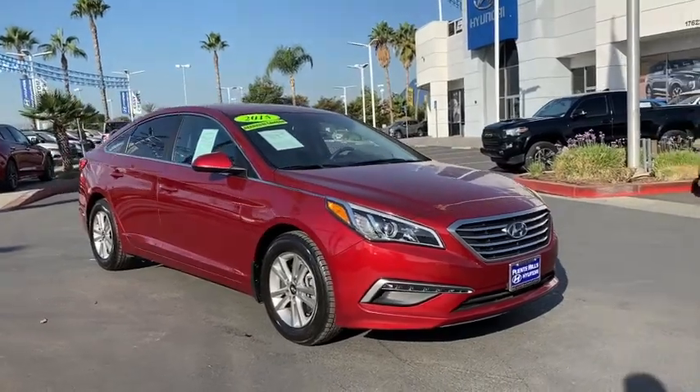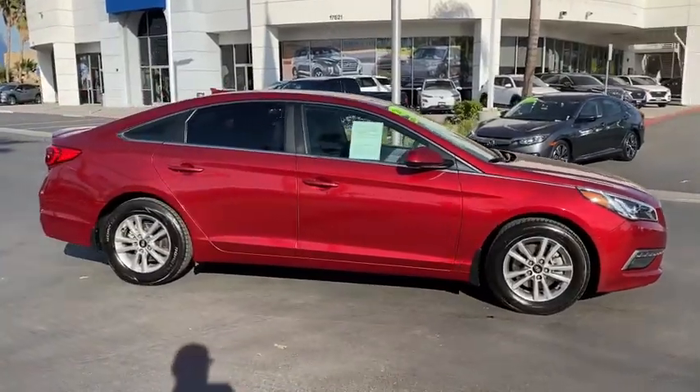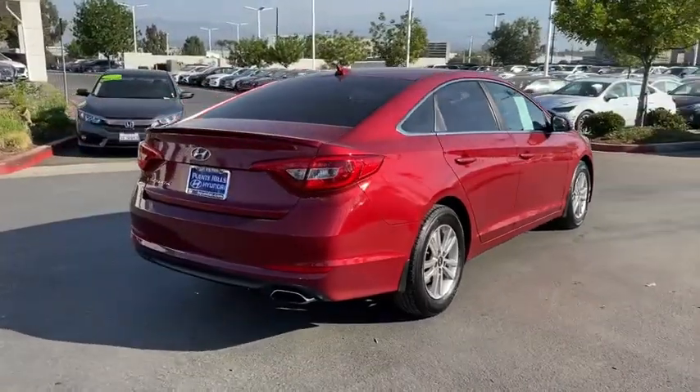We are pleased to show you the 2015 Hyundai Sonata. The Sonata has a long list of technologically advanced interior features and options that make driving safer, more convenient, and much more fun.